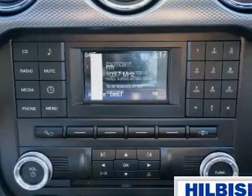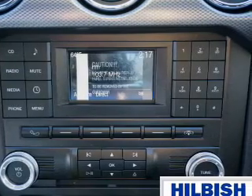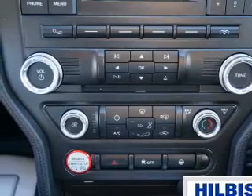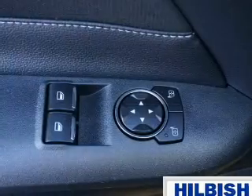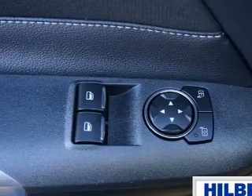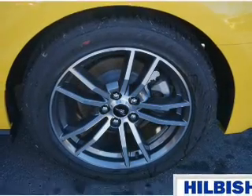Inside you'll find Bluetooth connectivity, an auxiliary input, steering wheel controls, push button start, a backup camera, curtain head airbags, front airbags, side airbags, side impact door beams, and cruise control. Great quality at a great price.